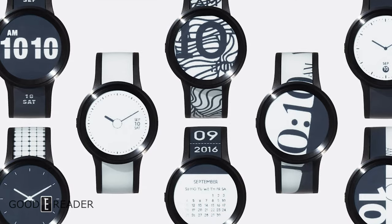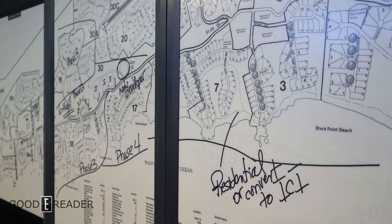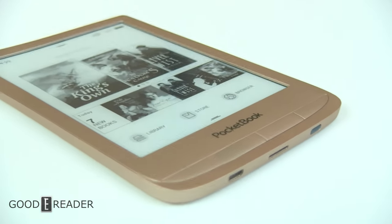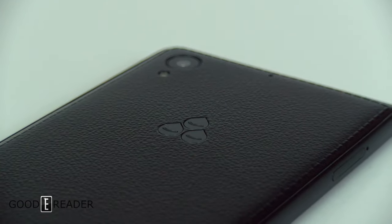There are also e-ink watches, e-ink bus bench ads, gigantic displays of 30-something inches at trade shows, e-ink phones, and e-ink back panel cases for smartphones and tablets. If you're still unsure about what e-ink is and why it's so prevalent, keep checking out the channel. The third category is 'other' — it's all-encompassing for everything else e-ink that isn't mainstream. The three main categories of e-ink devices are: e-readers, digital note-taking devices — which has grown into its own category as of 2020 — and other, which is everything else.